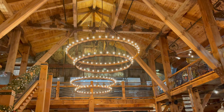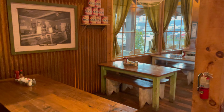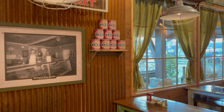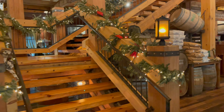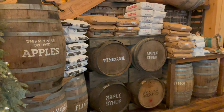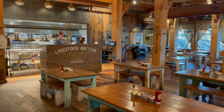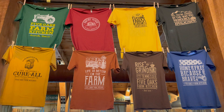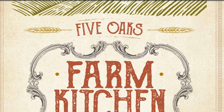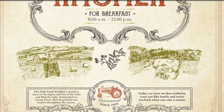This is what it looks like on the inside. You can get yourself a t-shirt to take home. Let's take a look at the Five Oaks Farm Kitchen breakfast menu — this is served from 8 a.m. to 12 p.m. Feel free to pause the video if you need to take a closer look at the menu.